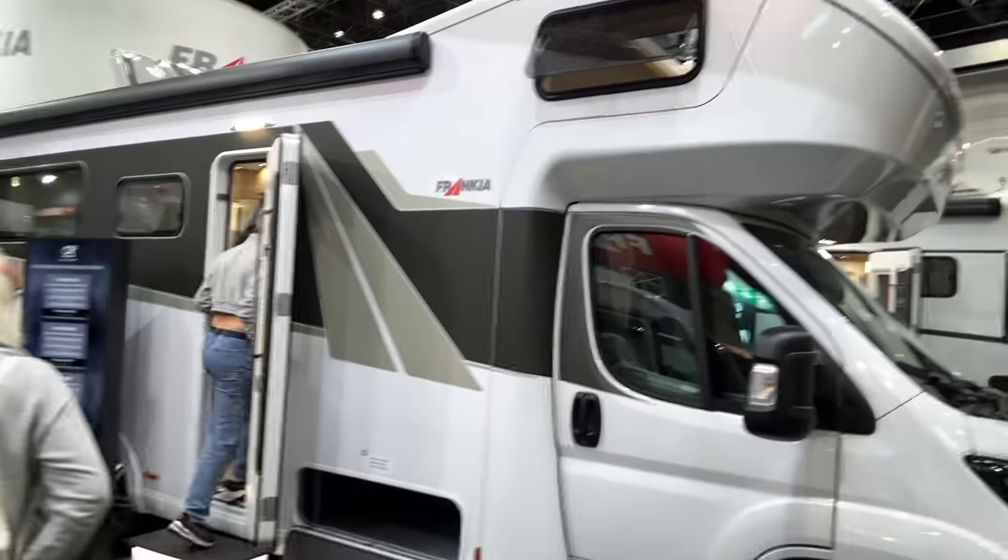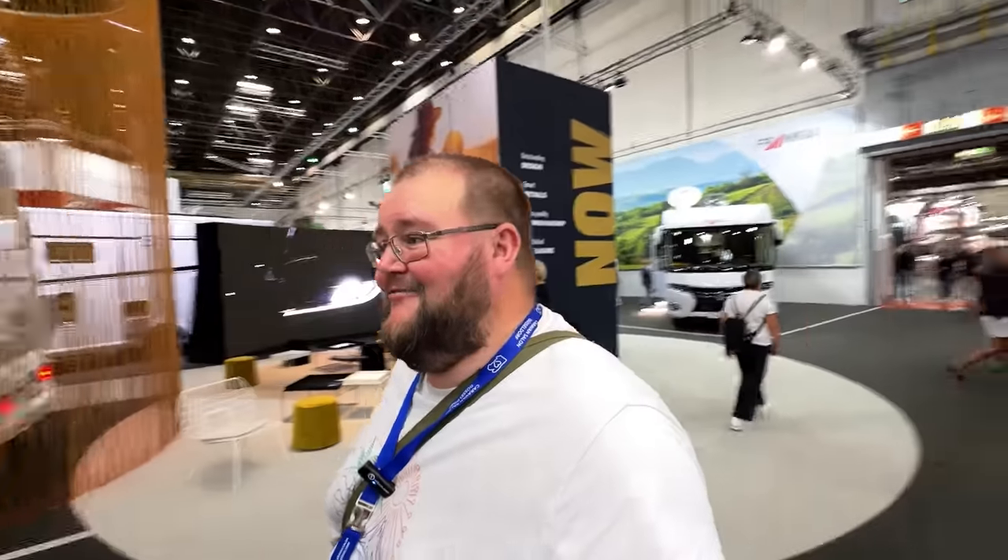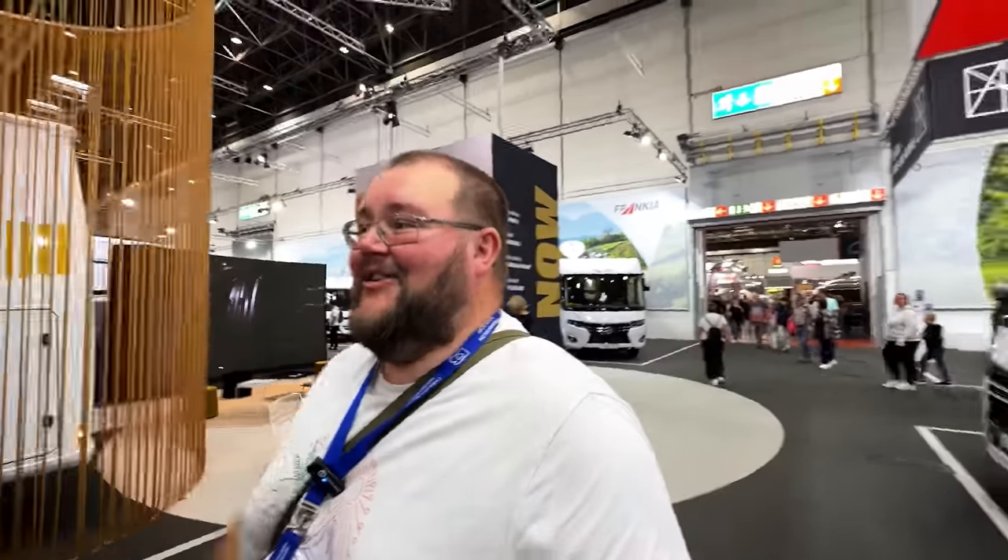Into Hall 17 now and I've come across the Frankia stand. I know Shane works a lot with Frankias at SMC, so I've been around Frankias a lot and visited them at the NEC quite a lot. They are some really nice motorhomes, don't get me wrong — that's a beast right there. They are really high-end quality, some of these look awesome, but well out of my league — they are proper pipe dreams. Beautiful, beautiful motorhomes.